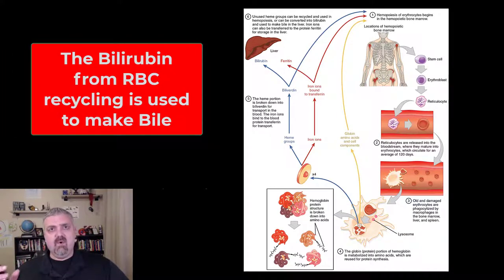The protein component of your red blood cells is going to be broken down — degraded into something called biliverdin, which is a green pigment. That is then going to be turned into bilirubin, which is a yellow pigment.